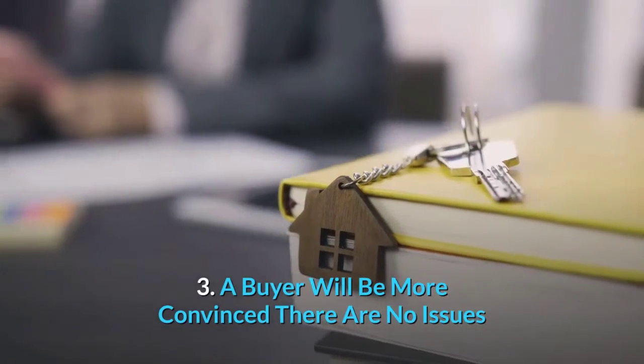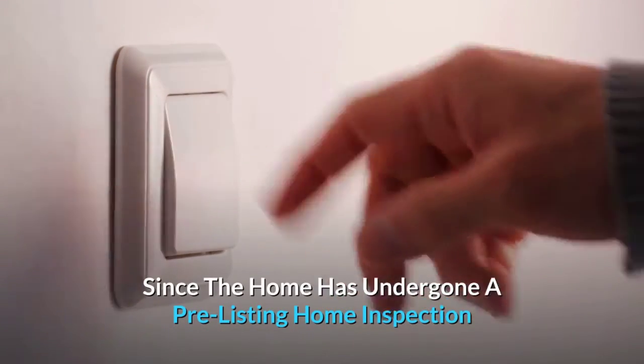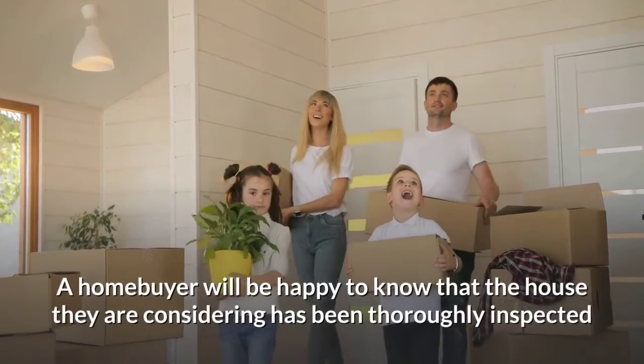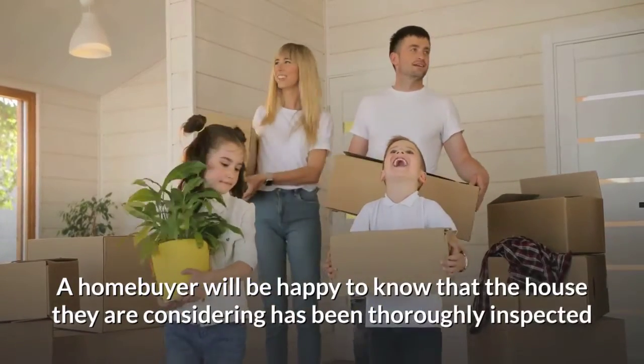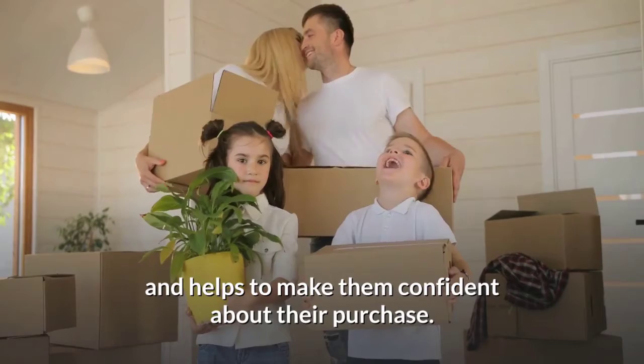Number three: a buyer will be more convinced there are no issues since the home has undergone a pre-listing home inspection. A home buyer will be happy to know that the house they are considering has been thoroughly inspected, and this helps to make them confident about their purchase.